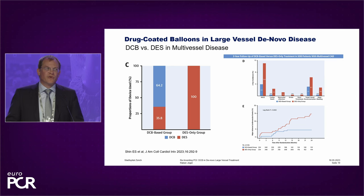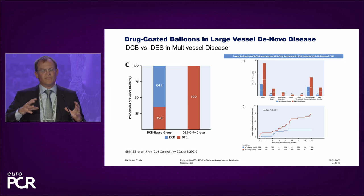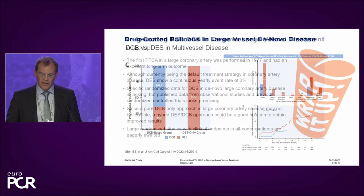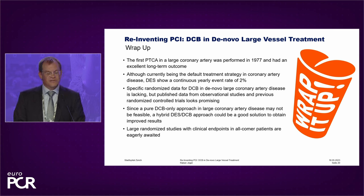A very important point is that this is not an either-or therapy. DCB is one piece of therapy you can give your patients, but it's not excluding the other one. In this trial from Shin from South Korea, in the DCB-based group there were also some DES patients, but the reduction of DES use showed a better result over time. The first PTCA, a balloon-only intervention, was performed in 1977 and had an excellent long-term outcome.